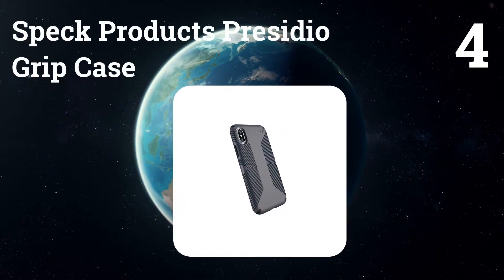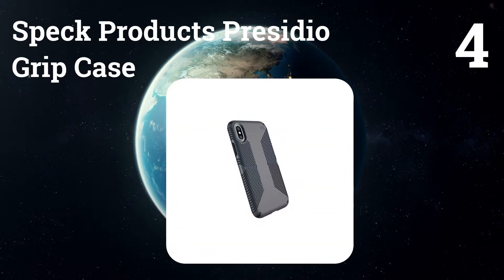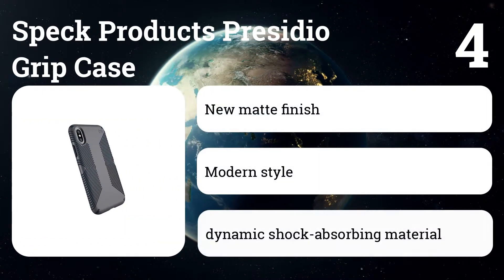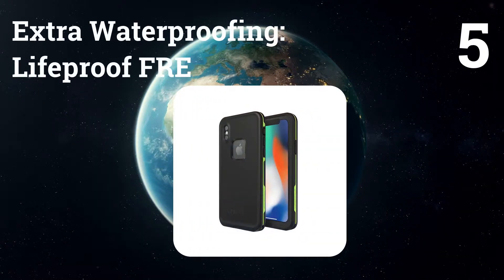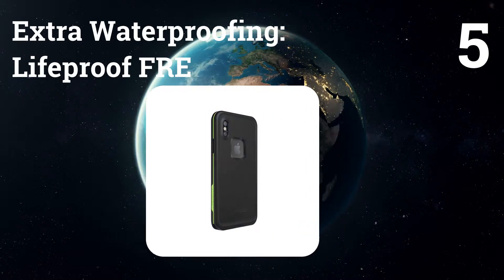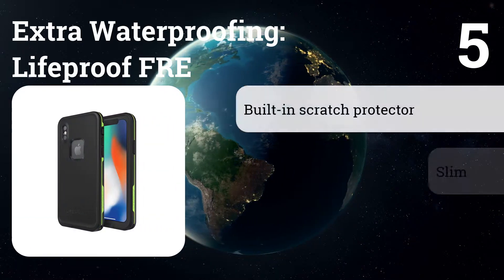Number four: Speck Products Presidio Grip Case. The grip texture actually works — you'll drop your phone less. Button covers and fit are excellent. Number five: LifeProof Fre. Exceptionally slim with no loss of button clickiness, and the built-in screen cover protects against face-down drops.